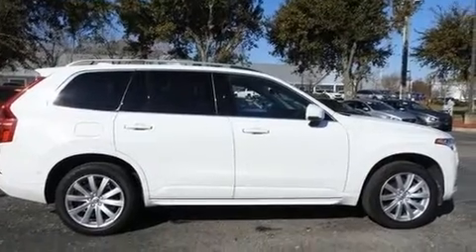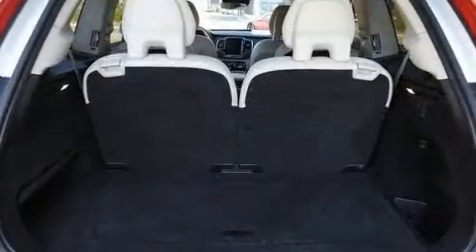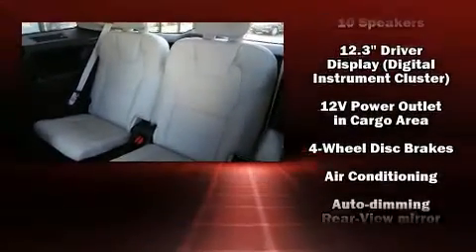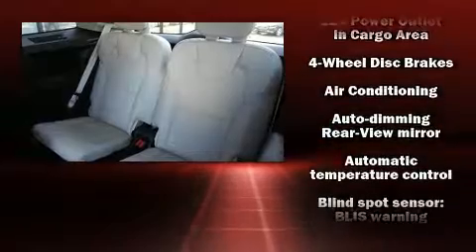Volvo prioritized practicality, efficiency, and style by including automatic dimming door mirrors, rain-sensing wipers, and remote keyless entry.